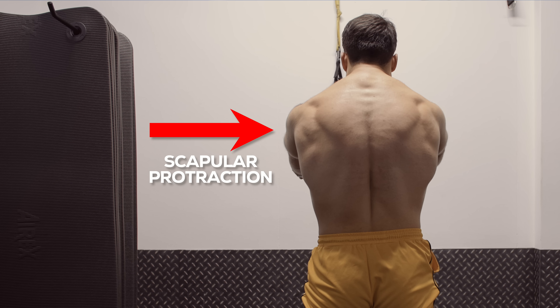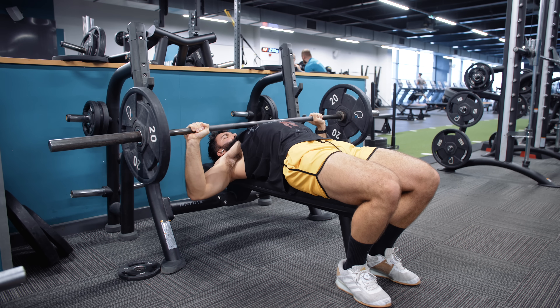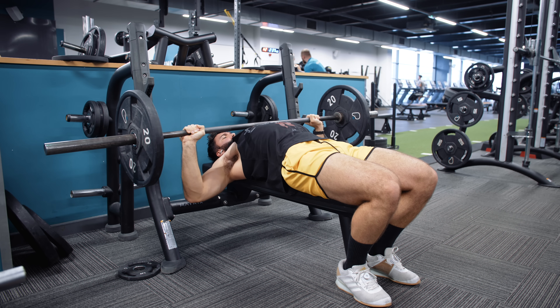Importantly, because the lower chest is responsible for protraction of the scapula, if we retract our shoulder blades during the bench press or any other chest exercise, we may be further lengthening the lower chest, potentially causing it to grow a little bit more. However, in certain cases like the barbell bench press, this may not actually increase range of motion much. By retracting your scapula, you're actually reducing the range of motion because the bar touches your chest earlier before your arm gets all the way down.